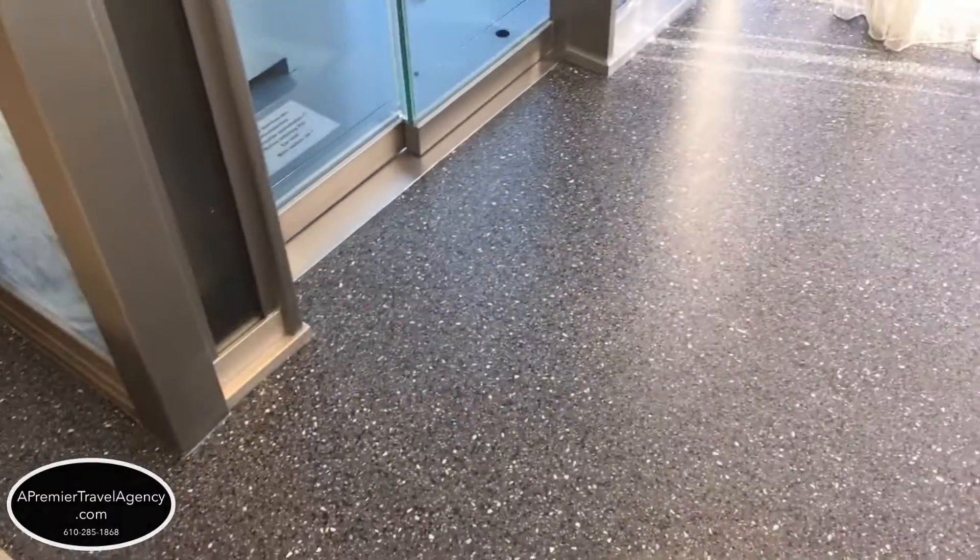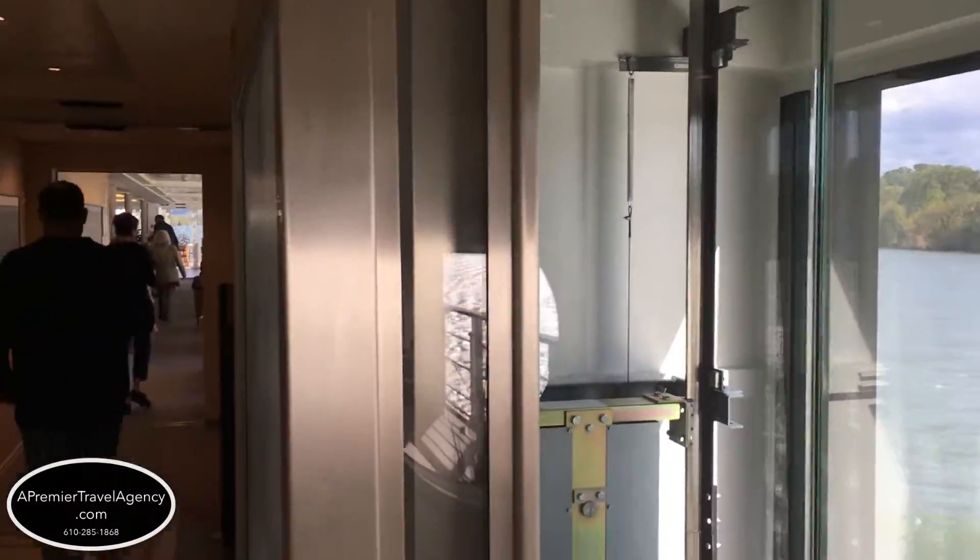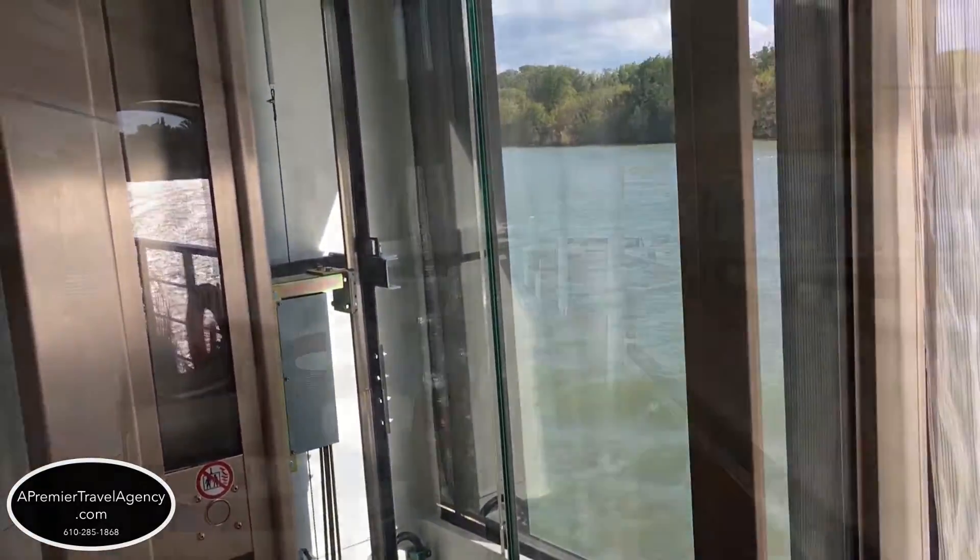The elevator operates from the middle deck to the upper deck. Both of these decks have cabins on them, and the restaurant and lounge are located on these decks.